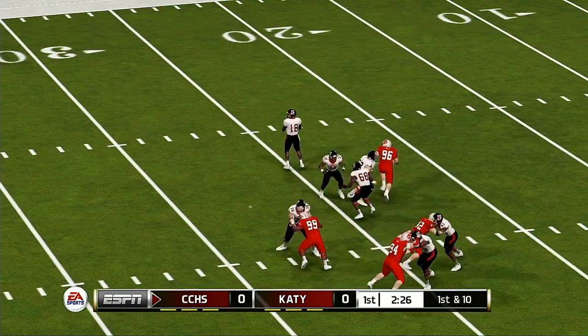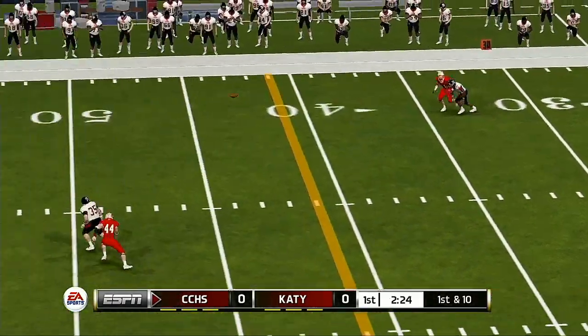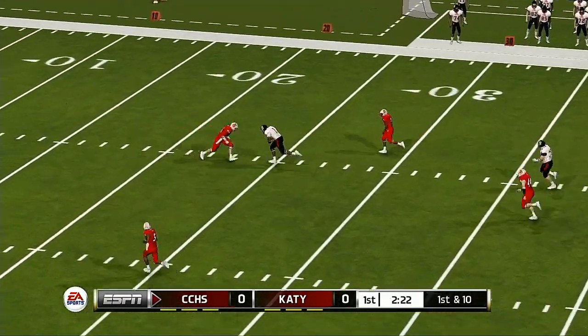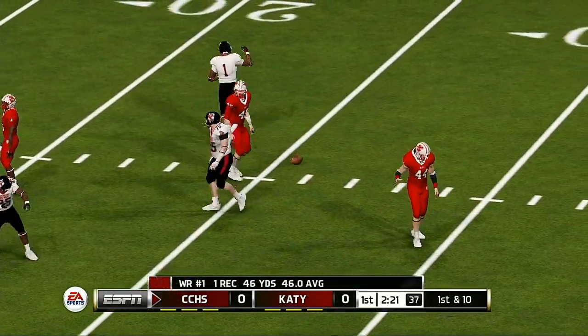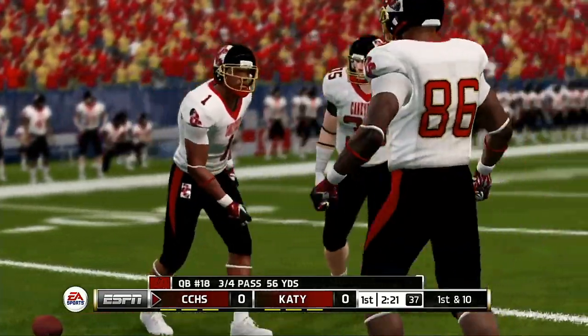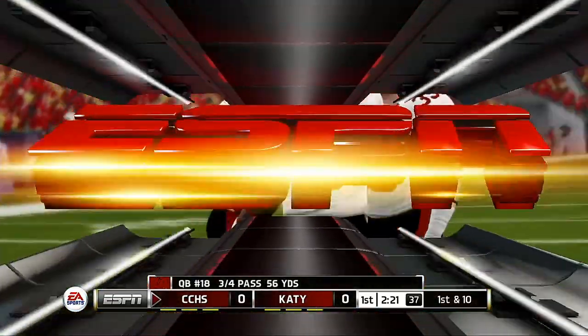Now he tries to buy some time. Pressure coming. He airs it out — got it. He's taken down around the 23-yard line. They really got beat by the deep pass. Against man-to-man coverage like that, it's just a foot race.